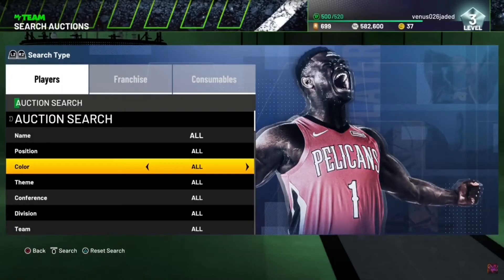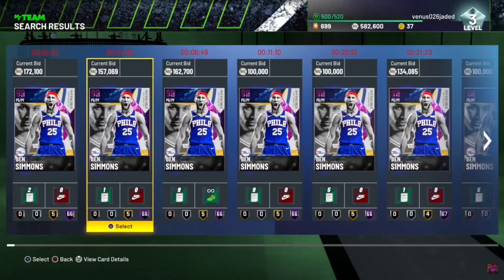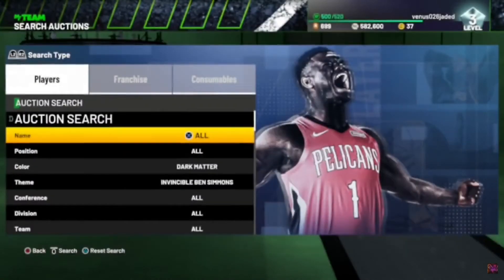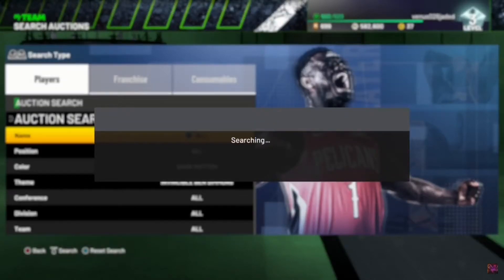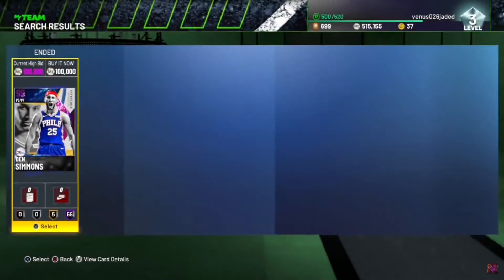Alright guys, so in this video I'm gonna be showing you how I made almost 500k — maybe like 400k — in like one hour. I'm gonna show you the snipes, how much they sold for, and proof that they happened in one hour.